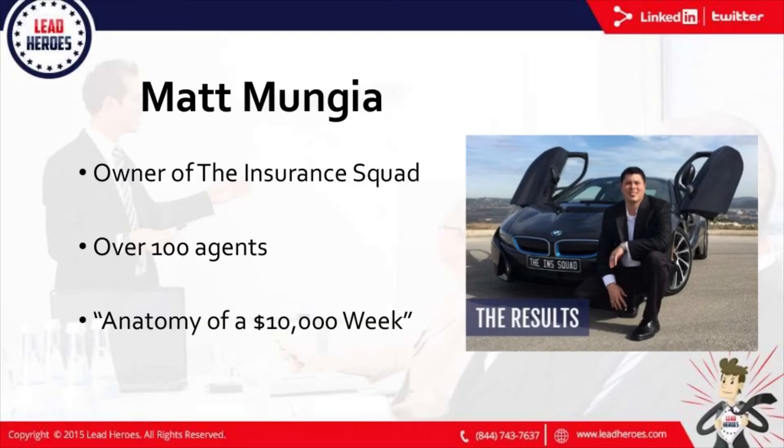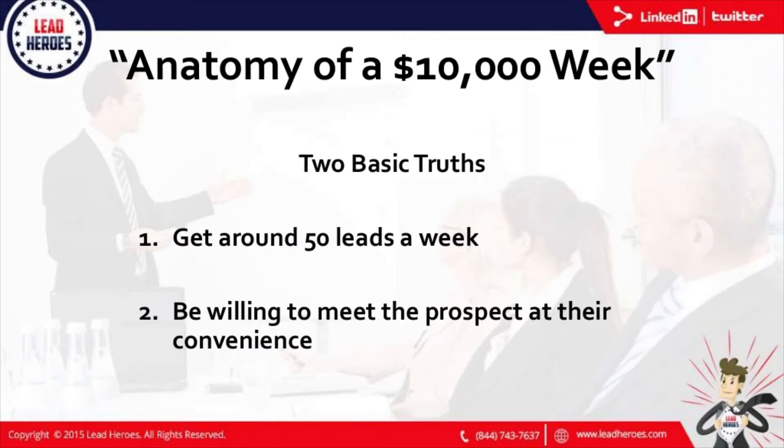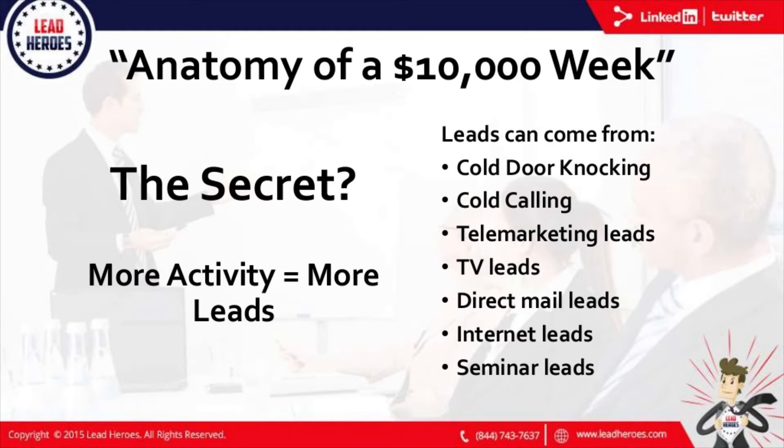I made a video about this. I called it the anatomy of a $10,000 week. I just came off another $10,000 week and I said, you know what, I've been hearing a lot of people asking what does a $10,000 week entail? Let me break it down. $10,000 a week in final expense — I would work 45 direct mail leads a week. I never ordered more than 45. Every once in a while, I would also throw in some internet leads, averaging maybe five a week.